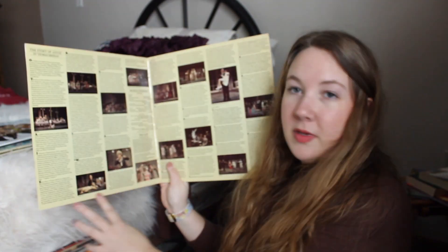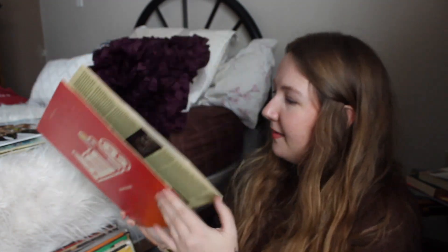I also have the Broadway version of Annie — I haven't listened to it as much but it opens up and you can see stills from the play. This is my dad's and it's one of my favorites — it really reminds me of him. It's John Denver's Greatest Hits and I would say my favorite is 'Take Me Home, Country Roads.' Such a classic.